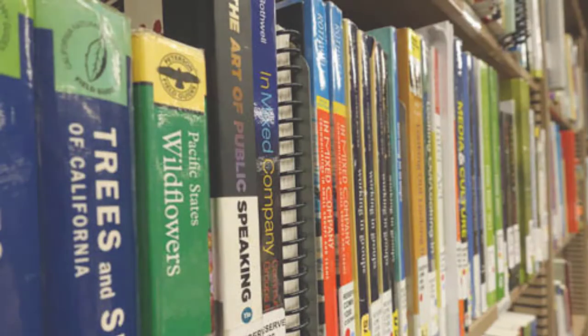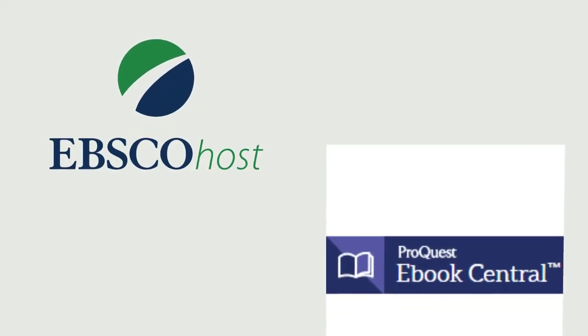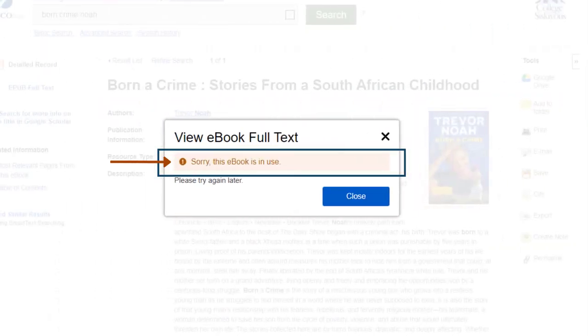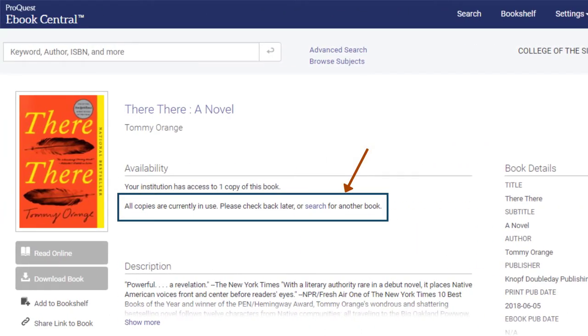Most of the library's ebooks are in collections from EBSCO or Ebook Central. If the maximum number of people are using an ebook already, you may see a message that says, "Sorry, this ebook is in use," or "All copies are currently in use." These ebooks will be available for you as soon as someone stops using them, so keep checking back.